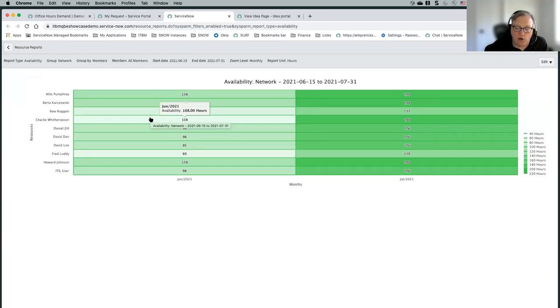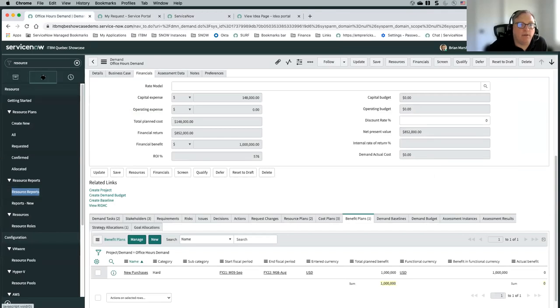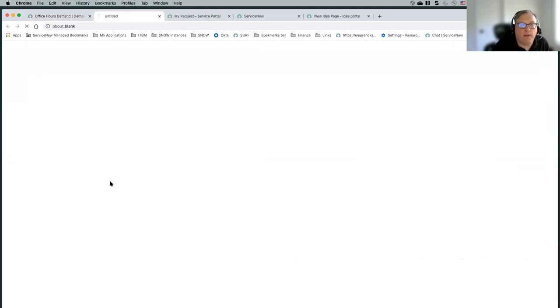We also have something called our scenario planning workbench. That is really something where, for a particular portfolio, you can select the different projects and demands you want to move forward with — and that would show you immediately whether those resources are going to be available. Let me just show that quickly — we've got this portfolio planning workbench, which is where you can see any of the projects or demands for a particular portfolio.